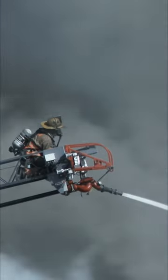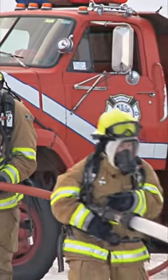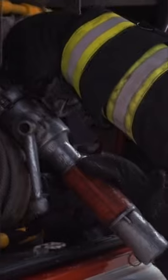Pumper trucks have tools such as hoses that firefighters use to pump water from a fire hydrant. The hydrant is connected to an underground system of pipes that carry water. The pumper truck can pump that water out and spray it on the fire to put it out.